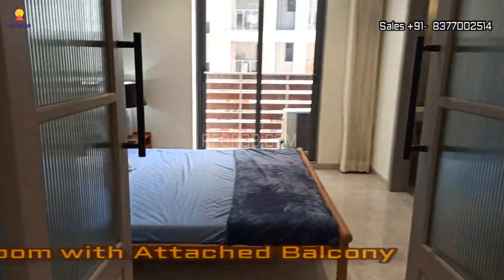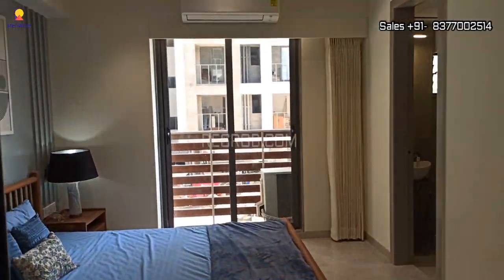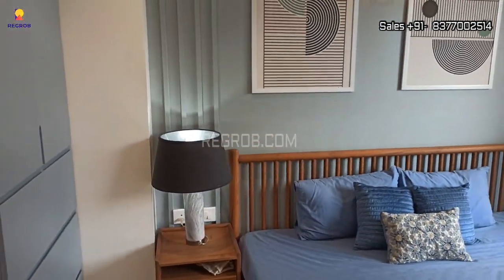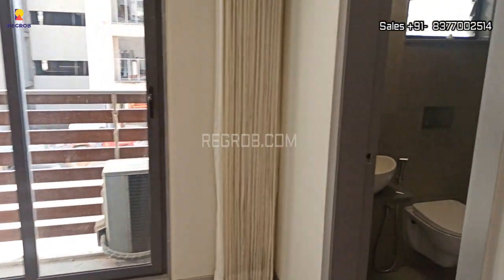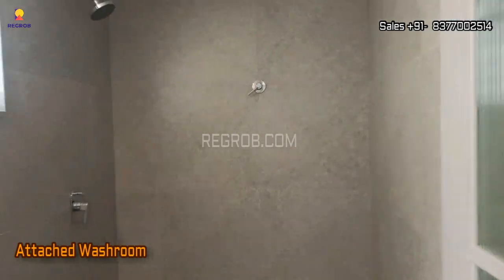Finally, we are going to take you into the third bedroom. Here's the entrance and this is the bedroom space. This bedroom comes with an attached balcony and it also has an attached washroom.